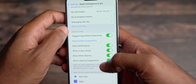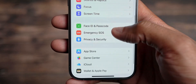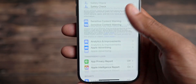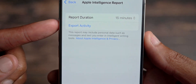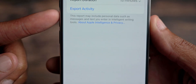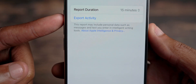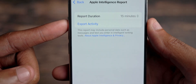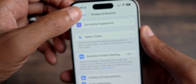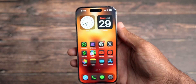The last thing to talk about is within Privacy and Security. If you scroll down, you will see Apple Intelligence has an ability. It's going to ask for your Face ID to get in. Once you're in, you have a Report Duration — this report may include personal data such as messages and text you enter in Intelligent Writing Tools. You can set a report duration of 15 minutes, 7 days, or off altogether, and then export that activity for your convenience. We're starting to really see what Apple Intelligence is going to look like over time.